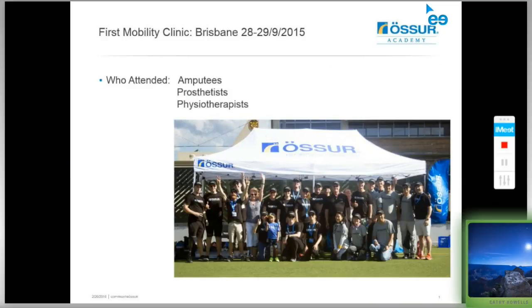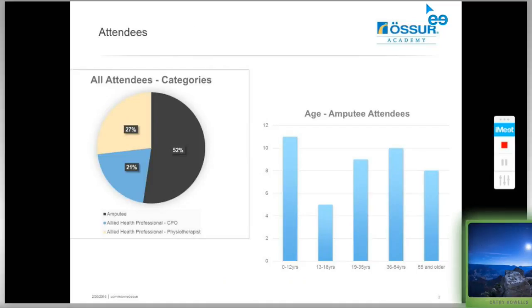Our first mobility clinic in Australia was held in Brisbane last year in September. We had amputees attending, prosthetists, physiotherapists, an exercise physiologist, and amputee families and support people. We had about a 50-50 split between amputee athletes and allied health professionals — amputee athletes were 52% of attendees, physiotherapists 27%, and prosthetists 21%. This gave us a one-to-one ratio of an amputee athlete working with an allied health professional during the two days.